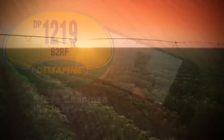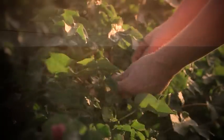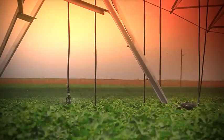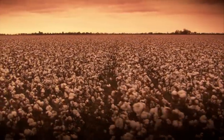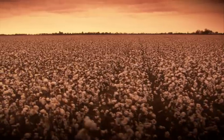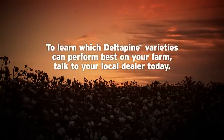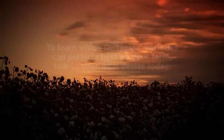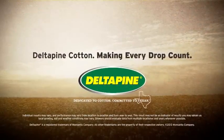At Delta Pine, we're dedicated to cotton, and we're committed to helping Texas farmers make better use of the water they have. Delta Pine varieties are bred to thrive in limited water conditions and high yield environments in Texas.